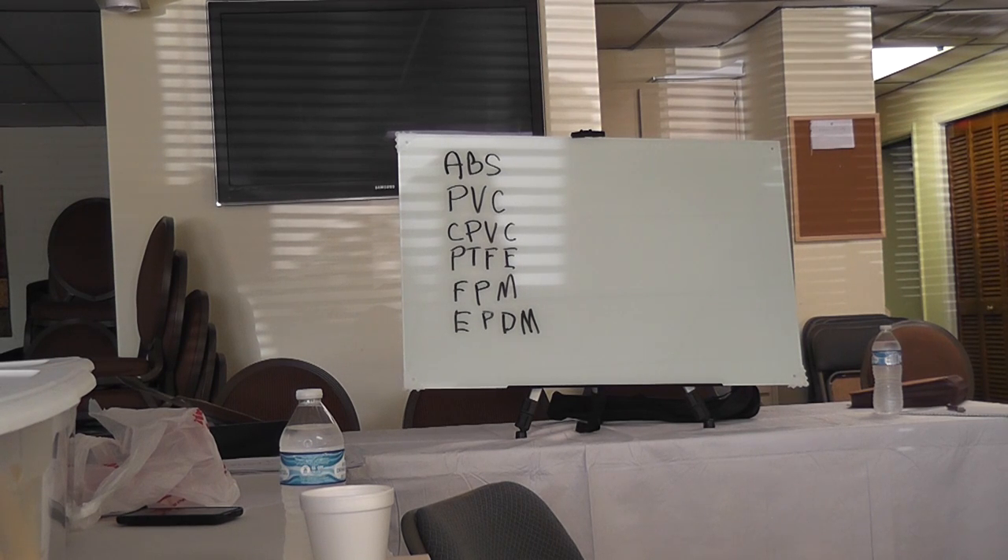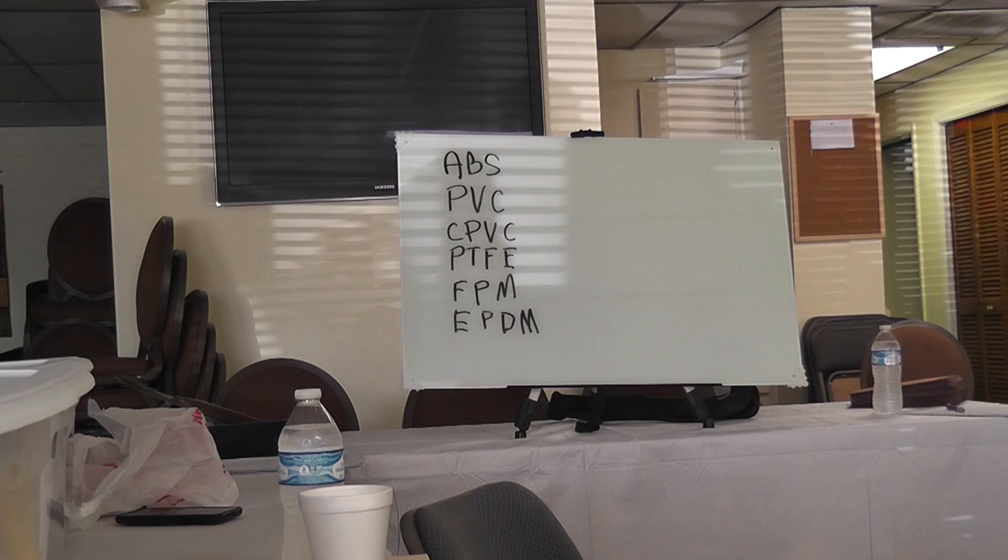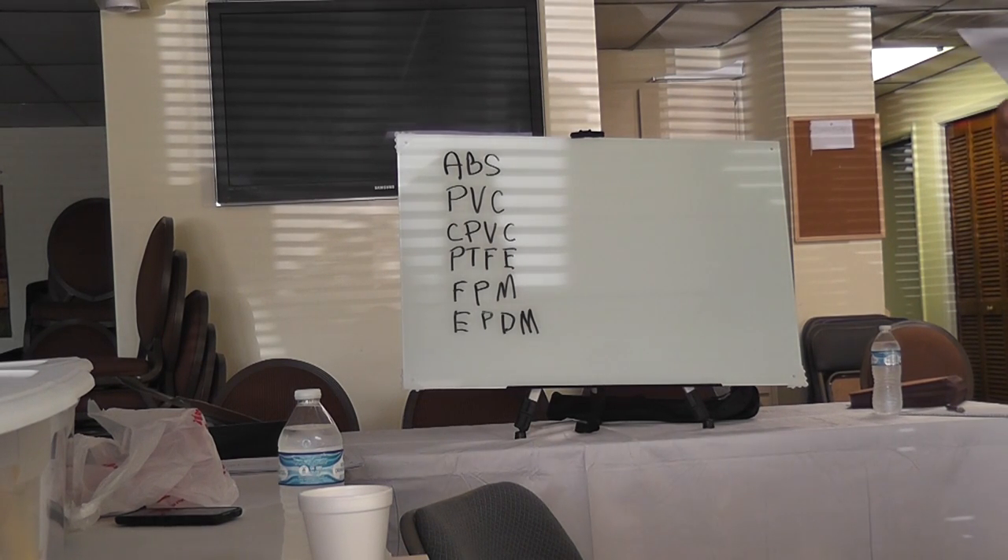EPDM is a terpolymer elastomer made from ethylene, propylene, and diene monomer. It's good for abrasion and tear resistance and offers excellent chemical resistance to various acids and alkalines. However, it's susceptible to attack by hydrocarbons — it's not recommended for applications involving petroleum, oil, strong acids, or strong alkalines. So nobody really uses it. It's just a type of pipe, but every application you put it in you're going to run up against those issues. Why they invented it, I don't know. I don't think I've ever used a piece of it in my life.